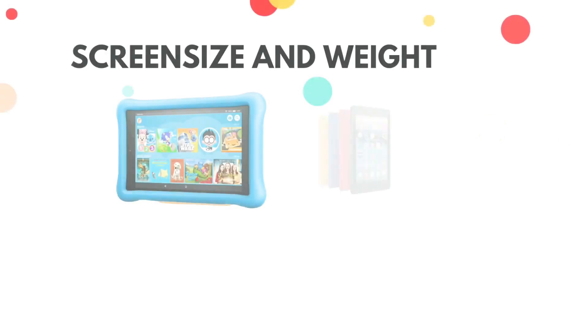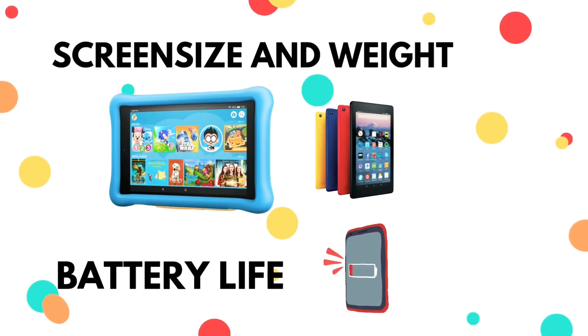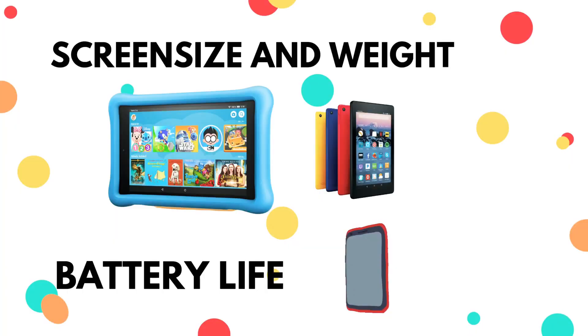Another thing you might want to consider is the screen size and weight. This will depend on the age of the child. If you are getting a tablet for a child of two years and you get one that is too heavy, it won't be easy for the child to handle and carry around.